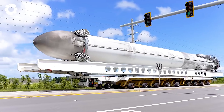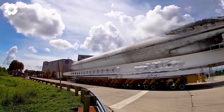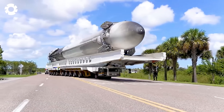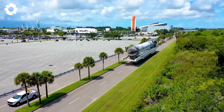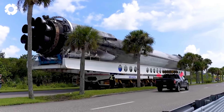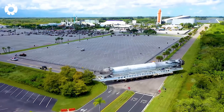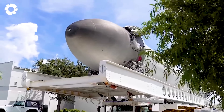The SpaceX Falcon 9 rocket has been transported to the KSC visitor complex, where preparations for the next crucial steps in its space journey will take place. With advanced technology and reusability, Falcon 9 is an icon of innovation in the aerospace industry, offering limitless potential for space exploration missions.